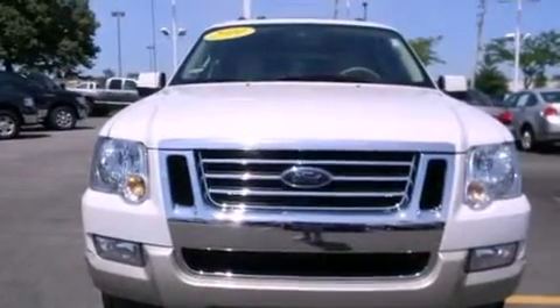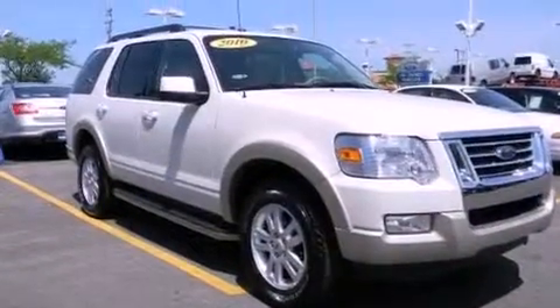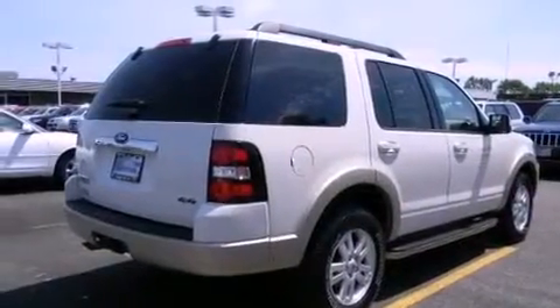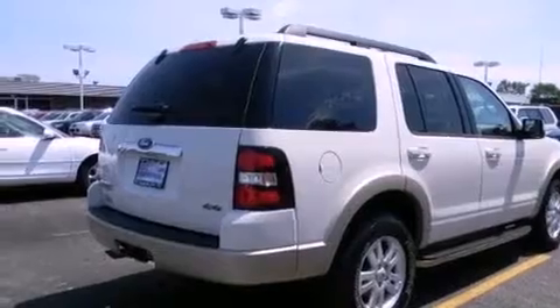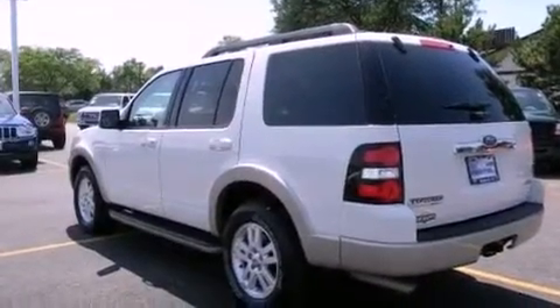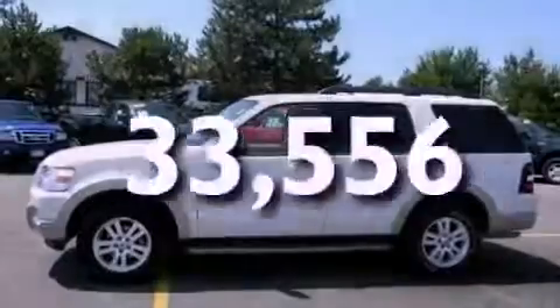Its top features and packages include heated seats, cruise control, a rear window defroster, a leather interior, alloy wheels, running boards, the SecureLock anti-theft system, a low-tire pressure indicator, a keyless entry system, and this vehicle has fewer than 34,000 miles on the odometer.